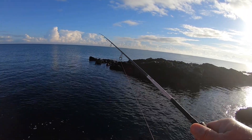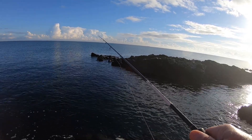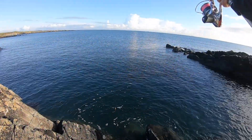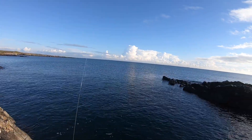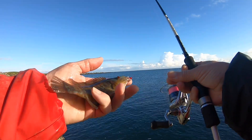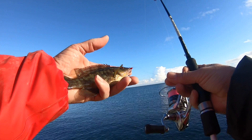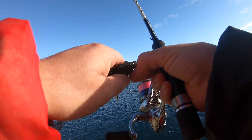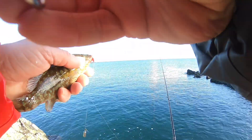Missing bites there. Ouch ouch ouch — there, another lovely little corkwing. Lovely colours on these things — ouch!